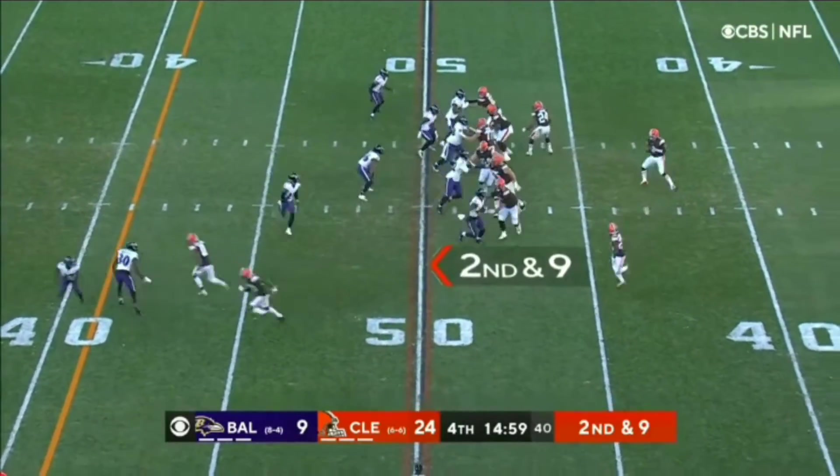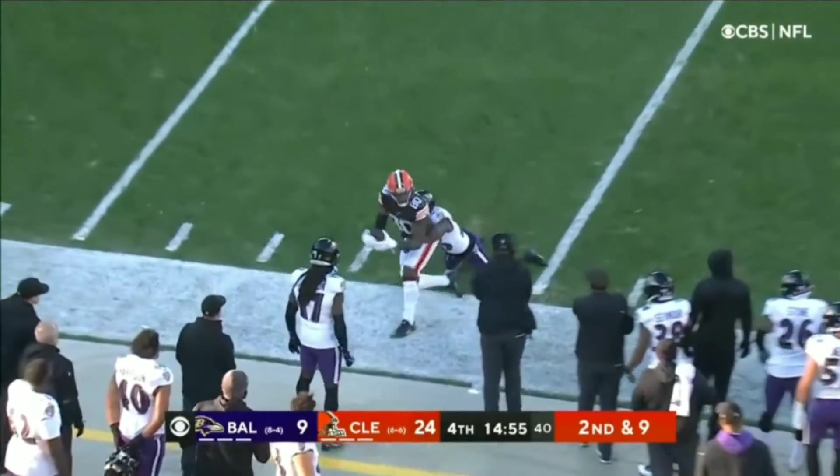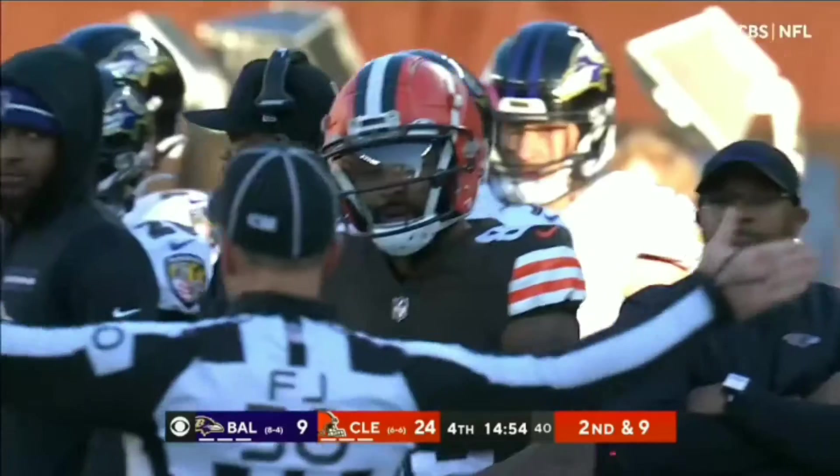Second down and nine. Mayfield in the first play of the fourth quarter. Look at the time — and a great pinpoint throw! It's caught by Landry.